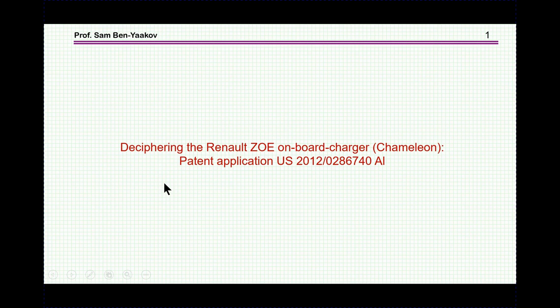Hi, I'm Sam Ben-Yakov. This presentation is entitled the Cypring, the Renault Zoe Onboard Charger, also known as the Chameleon. The presentation is based on a U.S. patent application filed in 2012.